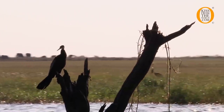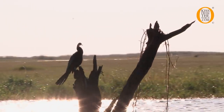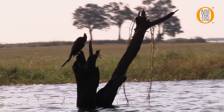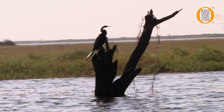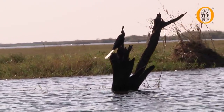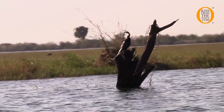The bird you see on the tree there is called the cormorant. These birds spend their time diving in the water to catch fish. When they get wet, they are not able to fly easily, so they are forced to come onto the trees to dry themselves. You find them spreading their wings, trying to dry themselves so that they can fly again.